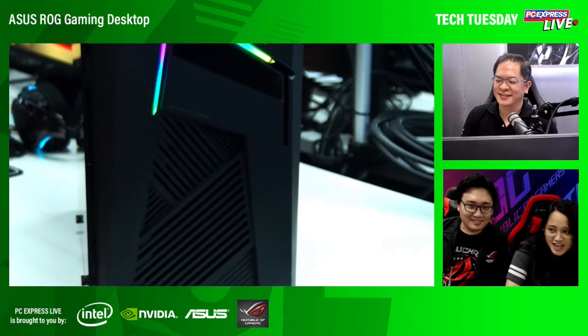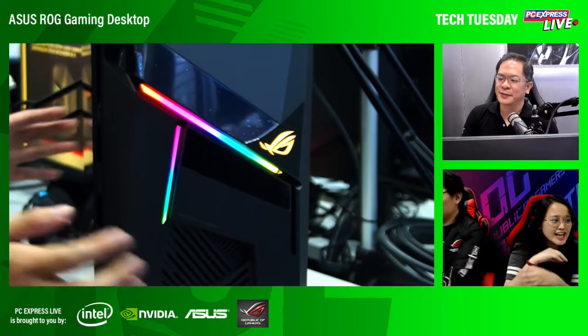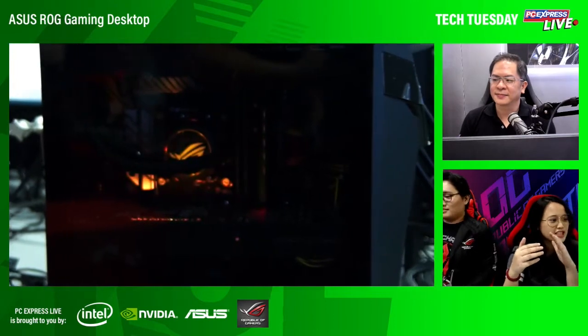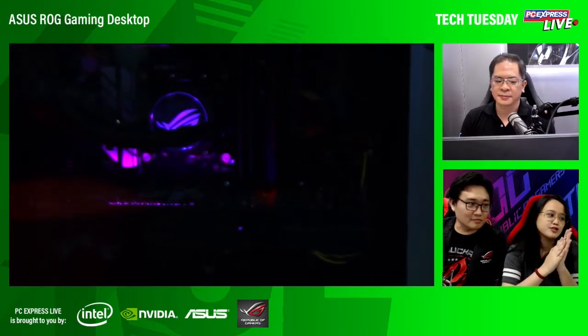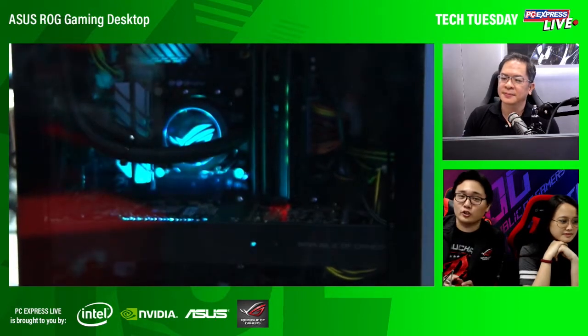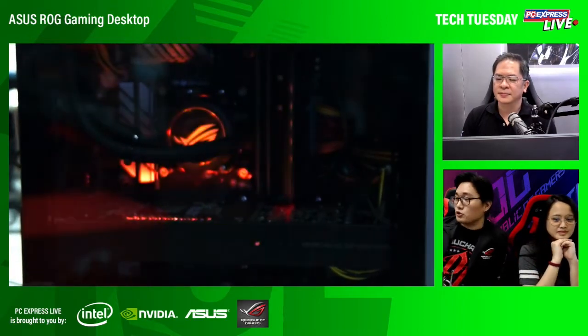Dahil ninja siya, but wait, there's more. Napapalitan po ang side panel niya ng transparent side panel. Right now, what we can show you is it's set up with the transparent side panel. Inside, you can see what it looks like — all the components of the GL12. Nag-glow-glow rin yung loob natin, it comes with RGB lighting. The GL12CX comes with the traditional panel or the transparent side panel — you can change it at your disposal. Kung gusto mong makita yung liquid cooling, GPU, CPU, and other components, it syncs with Aura Sync so you can appreciate the beauty inside.